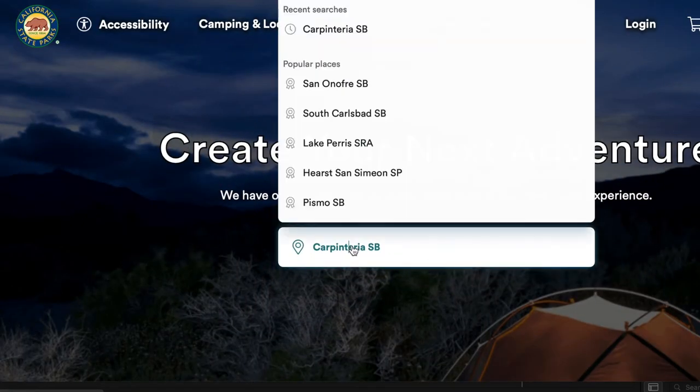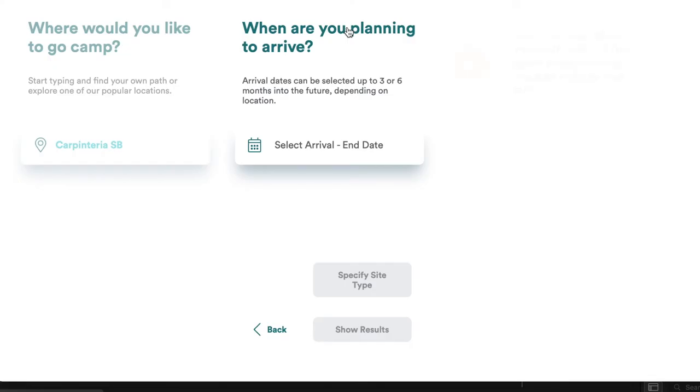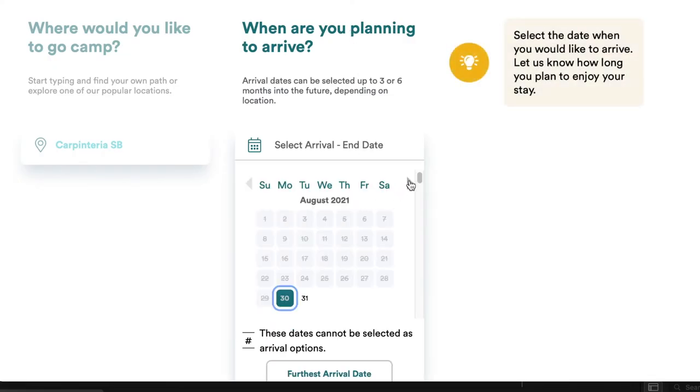It is a state campground, so yes, you have to wake up six months in advance at 8 a.m. and play the internet scramble on reservecalifornia.gov. But our group of campers, we always seem to get the spots that we want and have success.